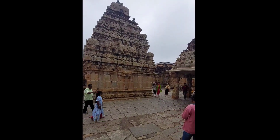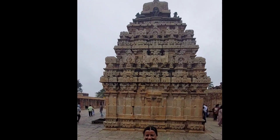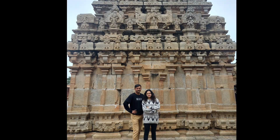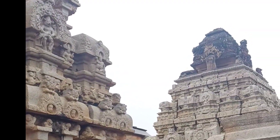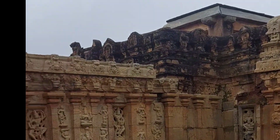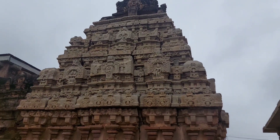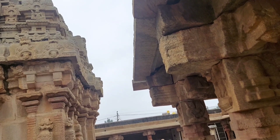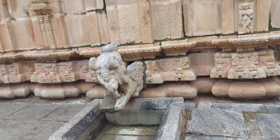Friends, I request you to please come here with your family and show your children these beautiful temples which represent our beautiful history. From here, you can see the view of the twin temples. You can also see the beautiful drainage system — even the drainage is carved beautifully.